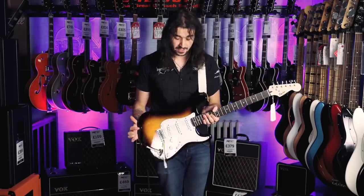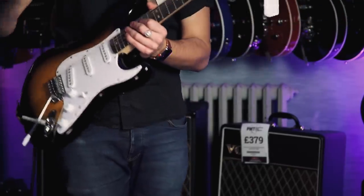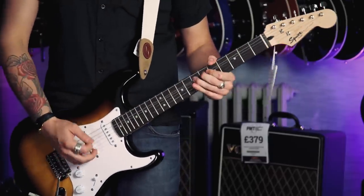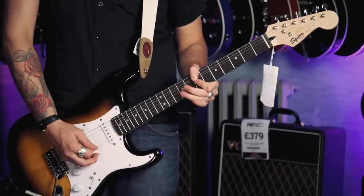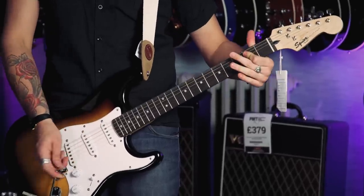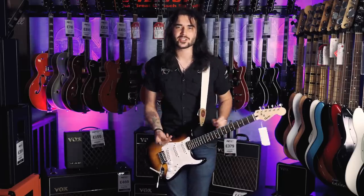For just over a hundred quid, it's a lot of guitar. The clean sound on the neck pickup of a Strat is one of the sweetest sounds to a guitarist's ear — that lovely bell-like tone. It's so good.